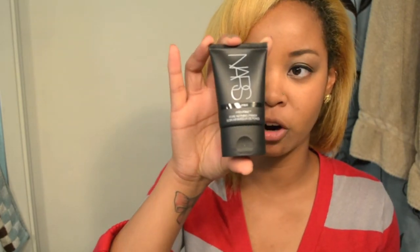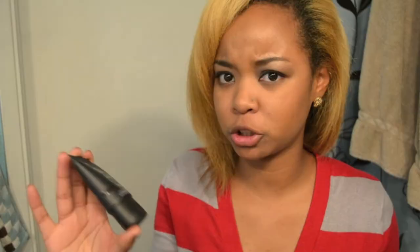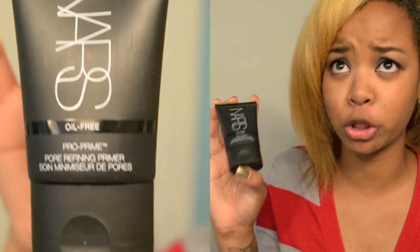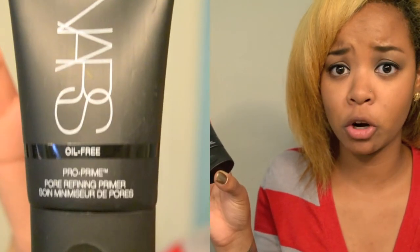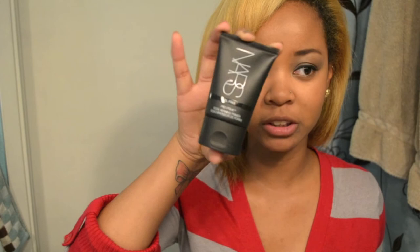The next thing I got is an all-over-the-face primer by NARS. I really love it because it's oil-free, and the price was actually reasonable — around $36, I believe. I know that's more expensive than drugstore brands, but at Sephora or Ulta it was a lot cheaper than what I originally had. The packaging is all black with white lettering, as always.